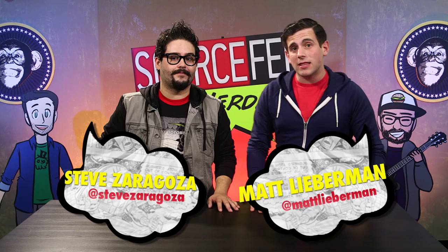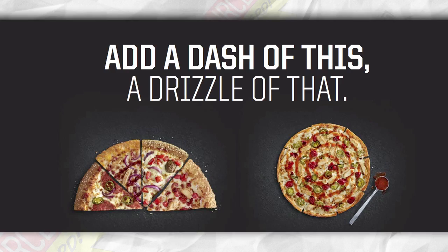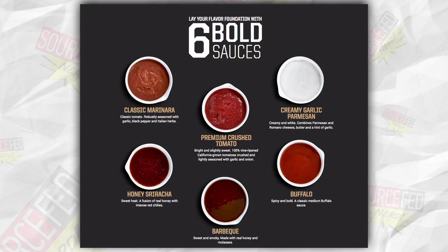Hey folks, welcome back to SourceFed Nerd. I'm Matt Lieberman, and I'm Steve Zaragoza. Pizza Hut yesterday released a brand new series of pizzas — five new toppings, 10 new types of crusts, new kinds of sauces, and drizzles. We talked about it in this story right here that you can click on. Since this is the most massive overhaul of any restaurant's menu in recent memory, especially a pizza place, we thought we'd try them out and let you know what we thought. We ordered eight pizzas. Let's dig in.